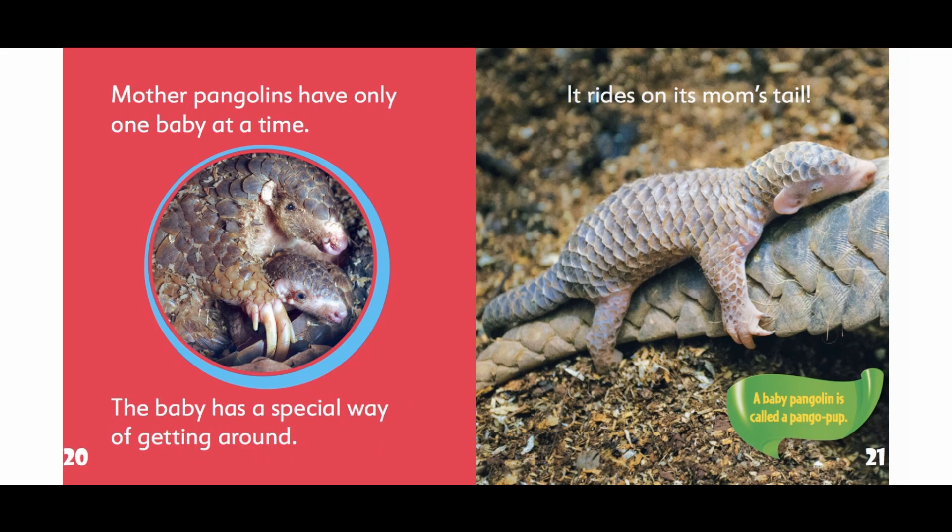Mother pangolins have only one baby at a time. The baby has a special way of getting around — it rides on its mom's tail. A baby pangolin is called a pango pup.